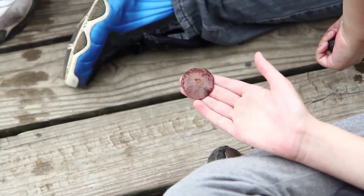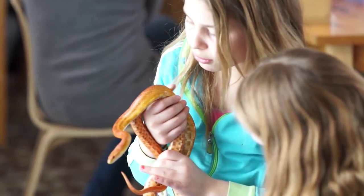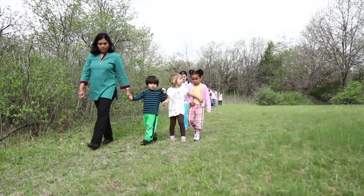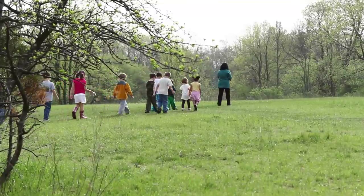They want to touch, they want to feel, they want to explore everything. And we allow our children to really take that all the way from basic exploration with their hands, their eyes, smelling, hearing — all the way to more concrete and abstract.